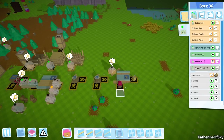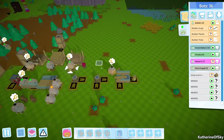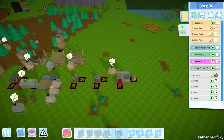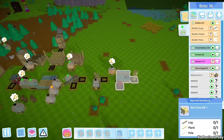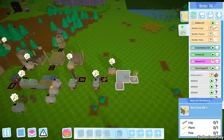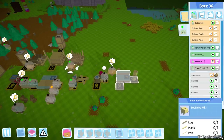We have the head now. Then we need a body - body is a plank and a pole. And then we need the wheels. Log, plank, and a pole for this - let's grab a pole from here.